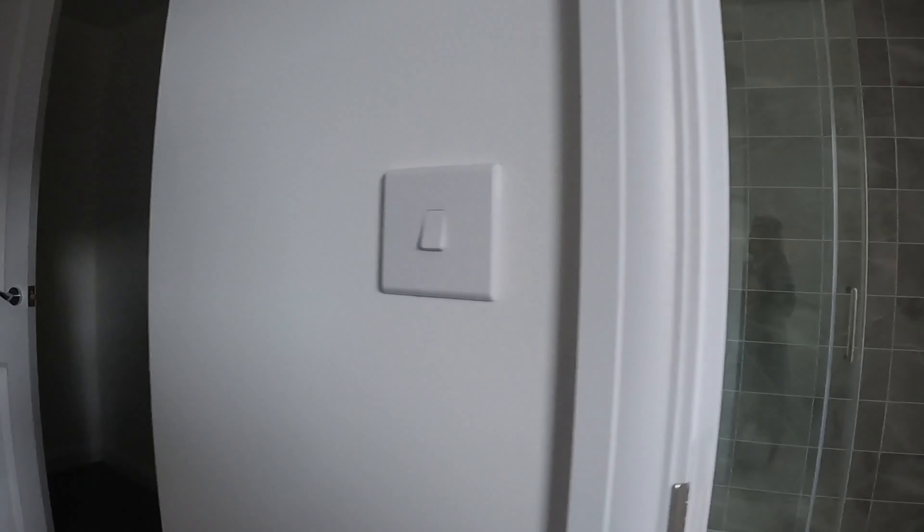Do you think a king-size bed will fit here? We're heading to the third house. We were supposed to be looking at three houses, but it turns out we'll be looking at five houses now. We are on our way to our third house.